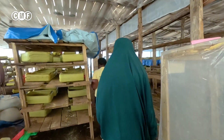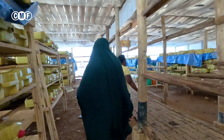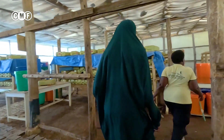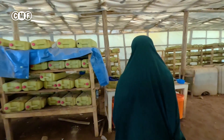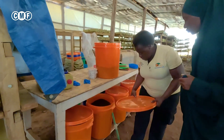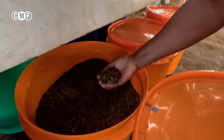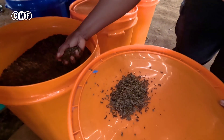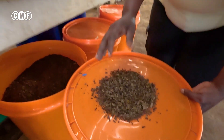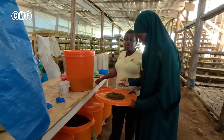I heard that people are making cakes out of it — yes, from the oil. So we dry the larvae and this is the larvae picked at that stage, now dried. When it is dry, you can mill it to be able to mix it into normal feed.